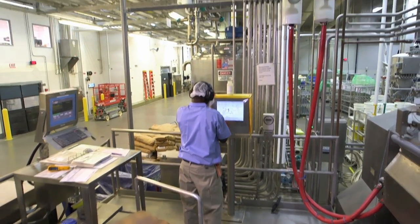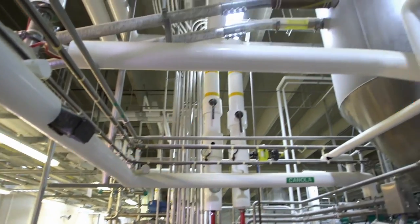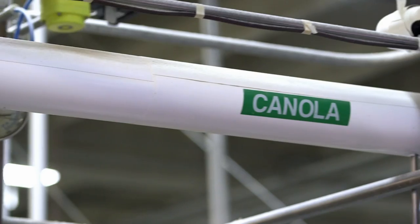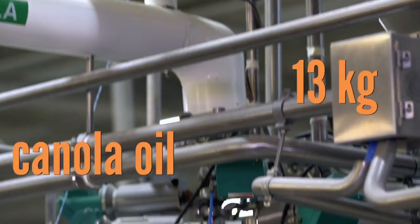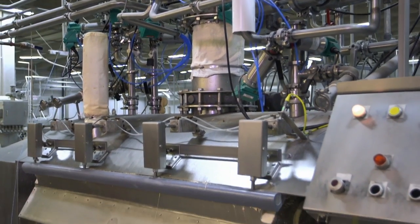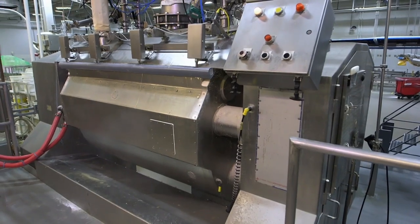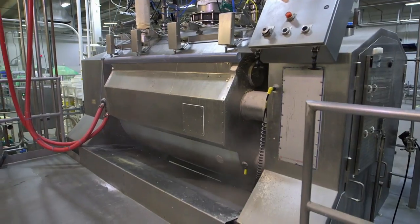Then 635 kilograms of flour, 17 kilograms of yeast, 360 kilograms of water, and 13 kilograms of canola oil are pumped into the mixer through a maze of pipes overhead. With the push of a few buttons, giant paddles hidden inside the machine start kneading the dough.